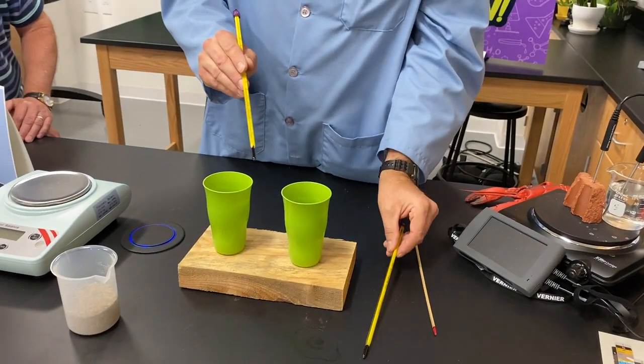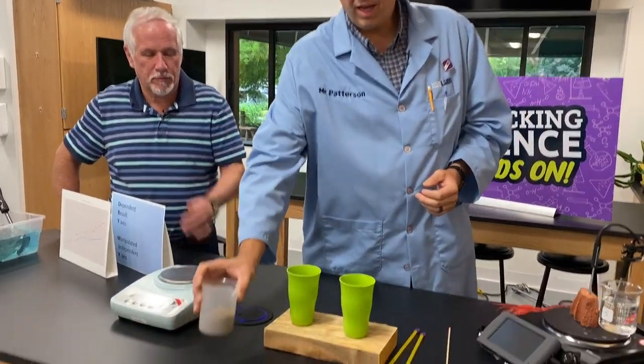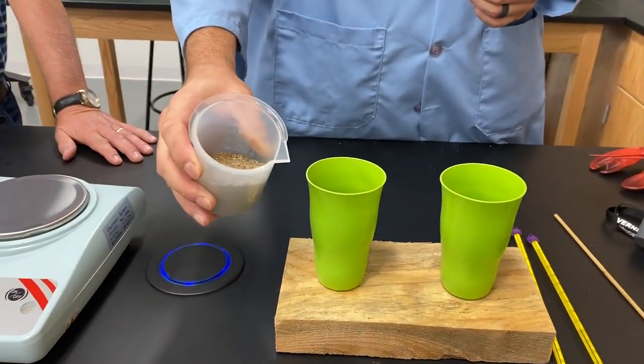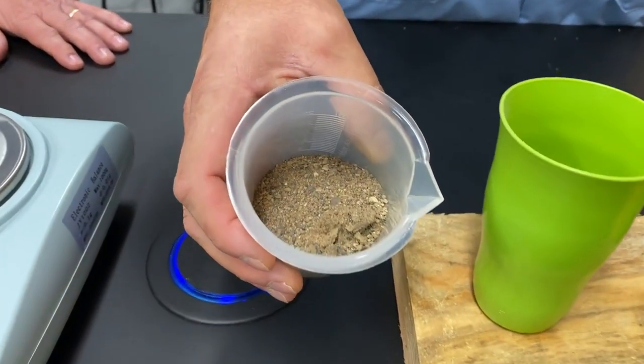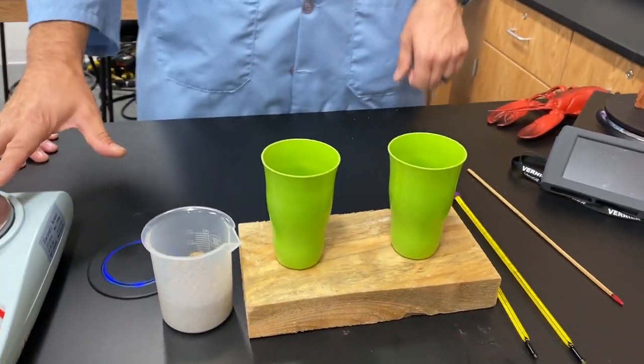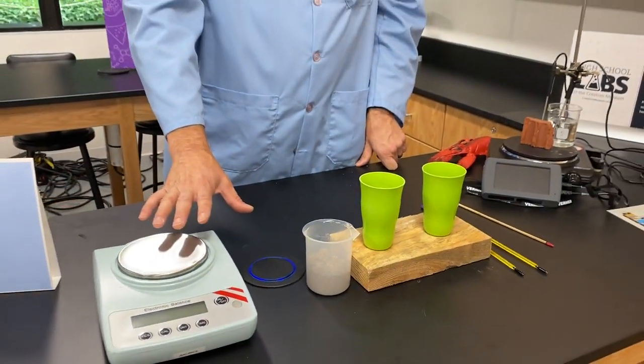If you have a digital thermometer you might use in the kitchen, you could use that. It's going to work best if you work in Celsius temperature. If you've got a Fahrenheit thermometer, no problem — I'll have instructions on how to do the conversion. You're also going to need a little bit of sand, enough to fill one of the cups about half full, and some water. We're going to measure out the different amounts of sand and water on a scale. If you don't have a scale, it's not super essential — you'll probably still get pretty good results using about equal amounts, but we want to try to control all the variables in this experiment.